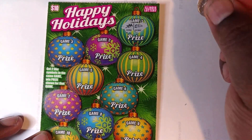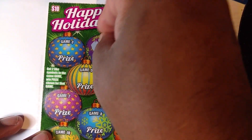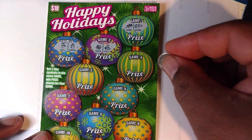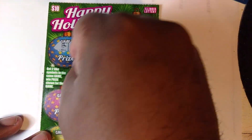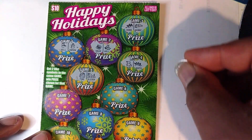Horn. Scarf. Drum. Holly. Bell. Snowman. Stocking. Christmas lights. Fire logs. And a sleigh.